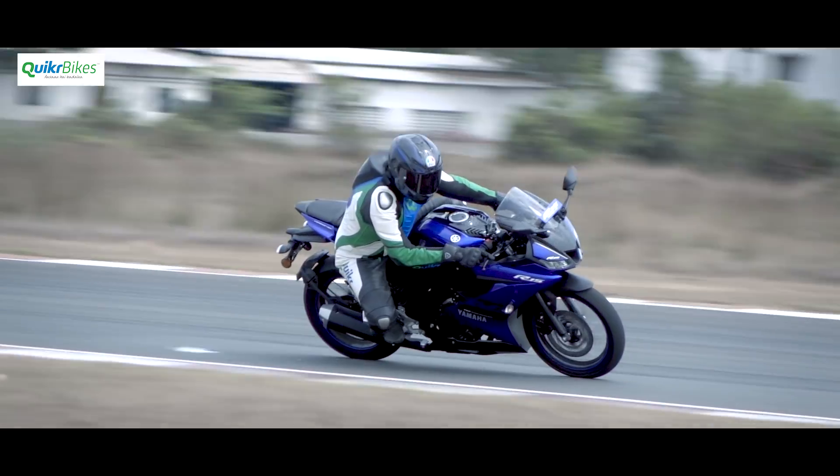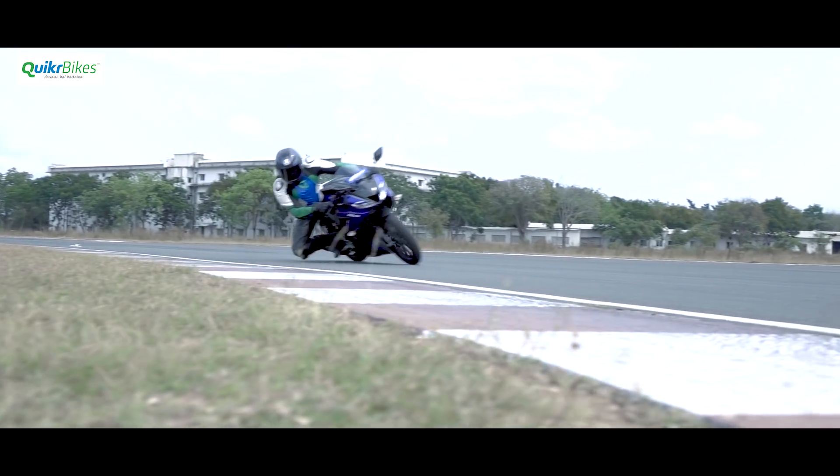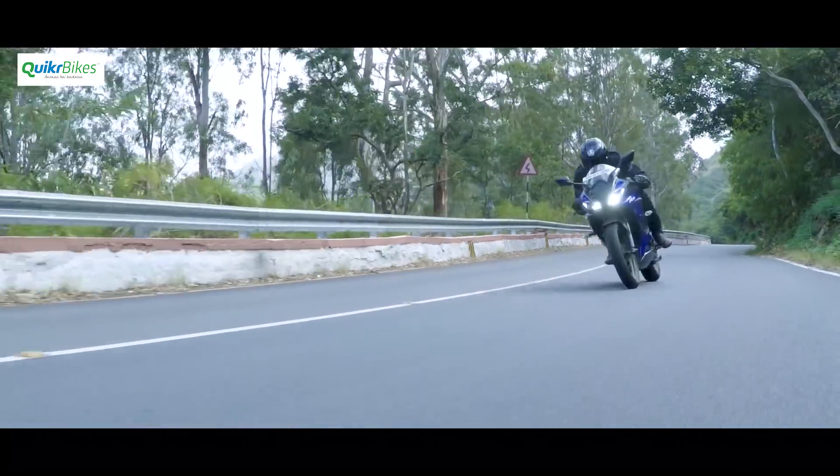We first rode the R15 V3 at the track in Chennai and were blown away by how Yamaha could improve on what was already a wonderful machine. But while the track experience was amazing, it was finally when we got it on the road that things really fell into perspective.